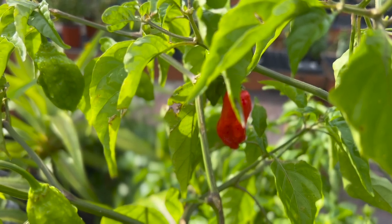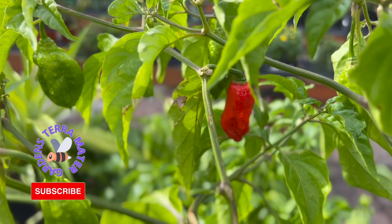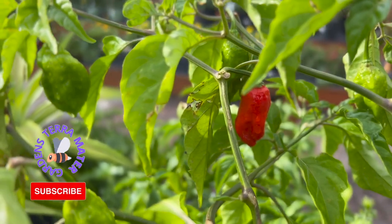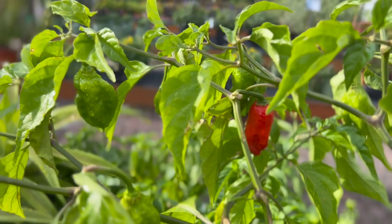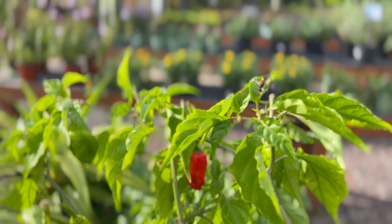Where did the ghost pepper come from? What probably happened was that the chili pepper during its 16th century global trek arrived through unknown means to northeast India. When it got there it was planted in a unique climate, bred by local hands, and before you know it, we got the spiciest chili in the world at the time.